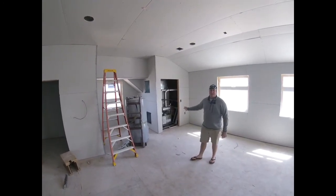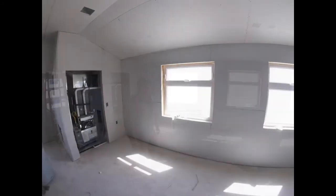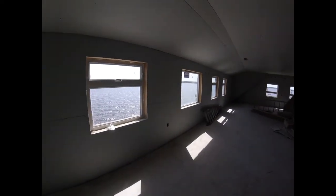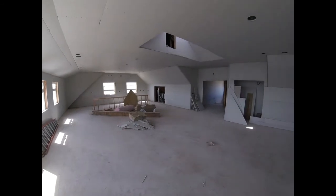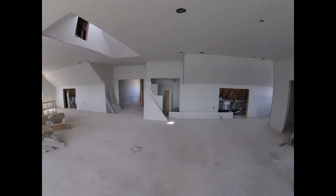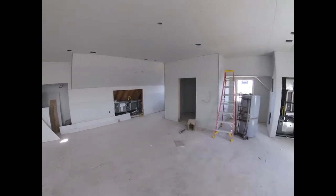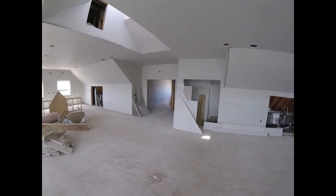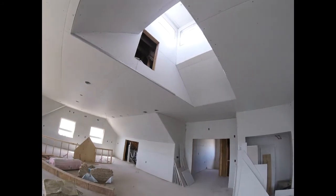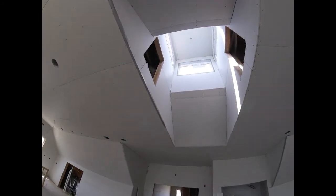We're also sharing it with another mechanical closet for the other HVAC unit — really looking forward to getting these fired up. And for your reference, that's our new vaulted ceiling on the second floor.